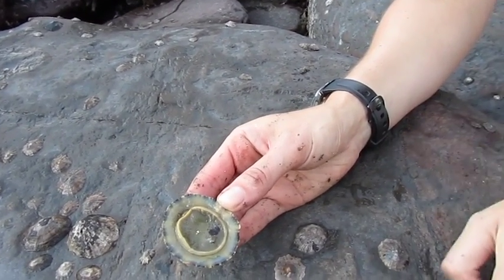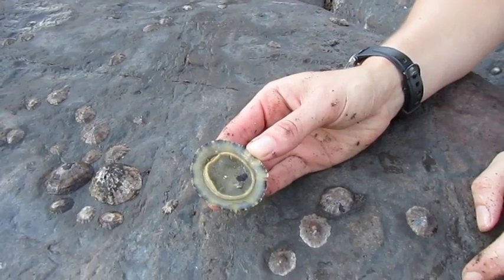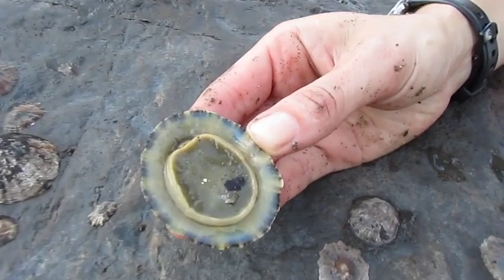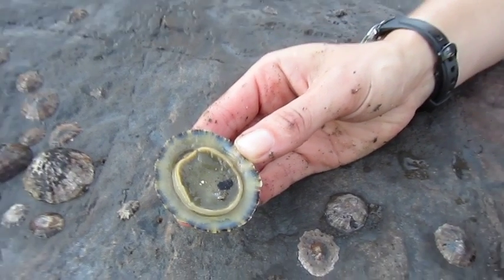It's called a radula. And they scrape the rocks — you can sometimes actually see the scratch marks. I never knew that.